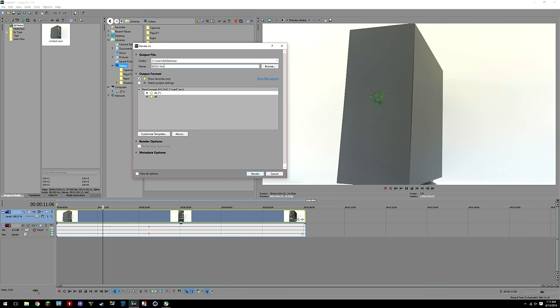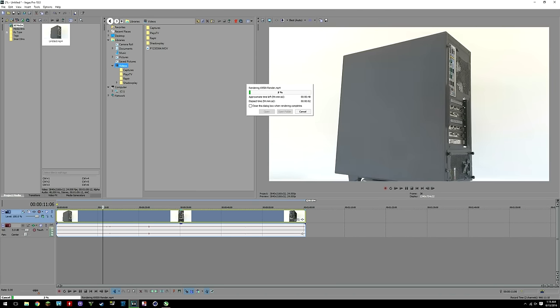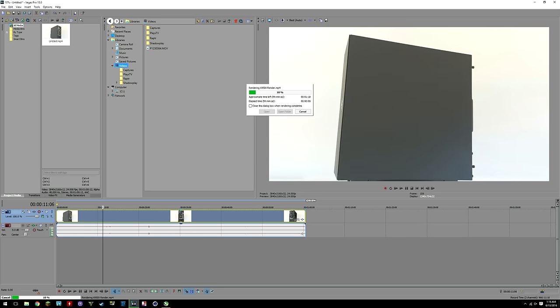Now let's take a look at some rendering tests. First up is Sony Vegas Pro 13, the editing software I use for my own videos. For the test, I rendered a 60-second raw 4K file that I shot using my GH4.